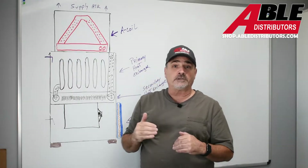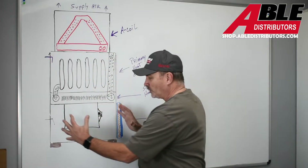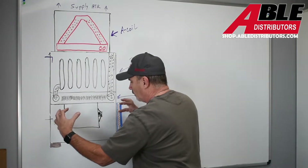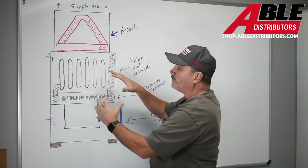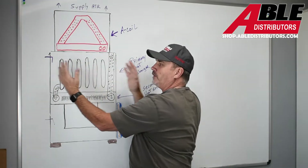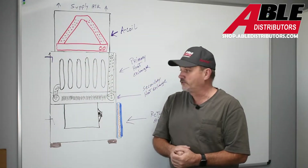When we check external static pressure, we're not checking anything internal. We're checking how much suction pressure the blower is getting if it's restricted — like trying to suck a golf ball through a garden hose. That's the pressure we're measuring on the return side. On the supply side, we're measuring air stacking up where it's being forced out. Those two added together give us our external static pressure.